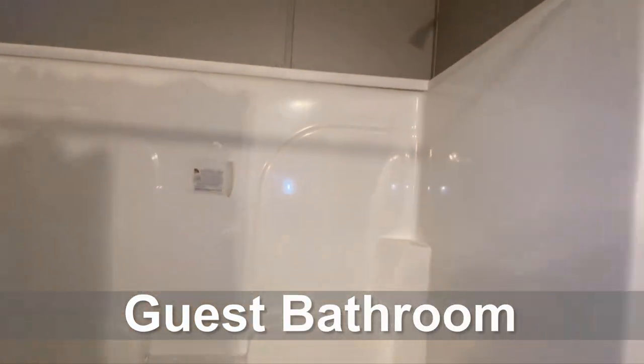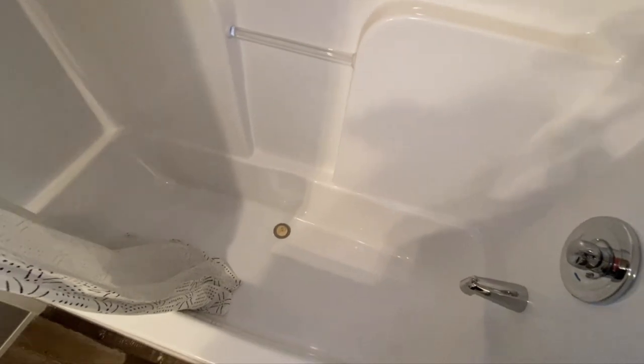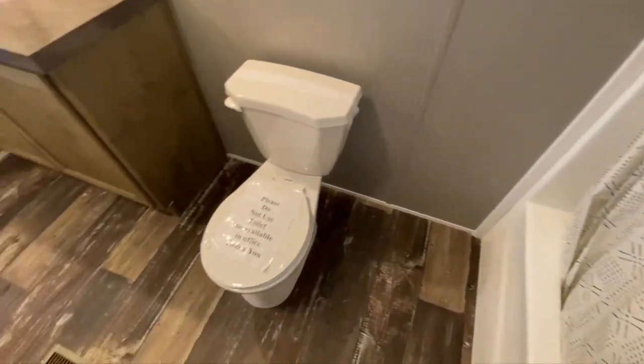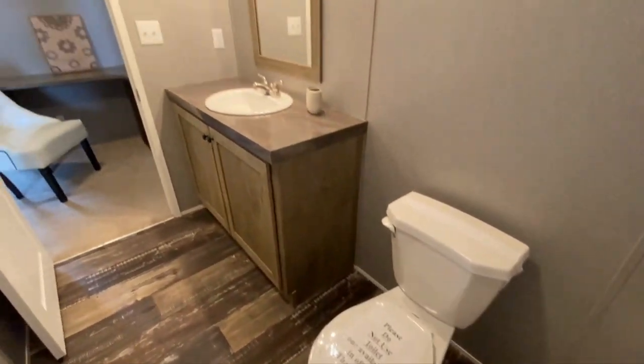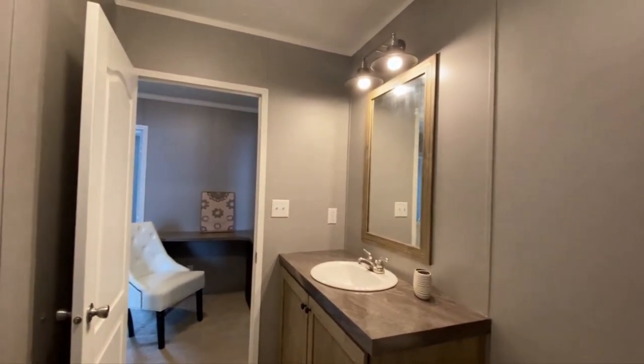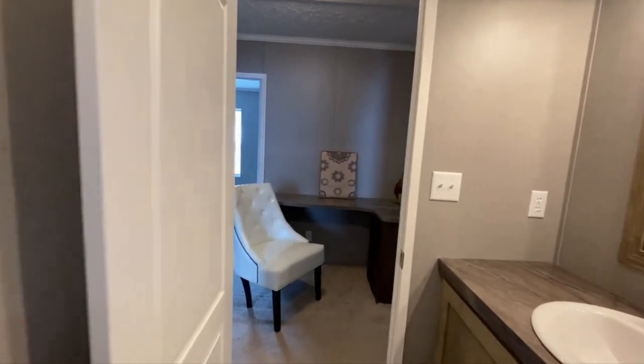Here you can see — I actually realized while walking through the home that the lights were on, there was power to this one. So my bad, sorry I didn't turn these on sooner. This is actually the hallway bathroom or guest bathroom — you can kind of see what your guests would have to use if they came to visit.